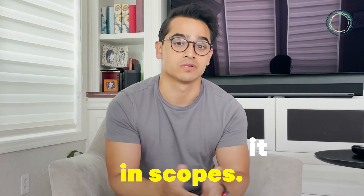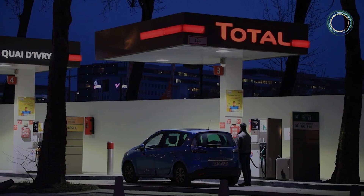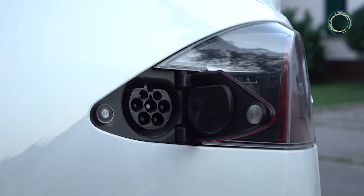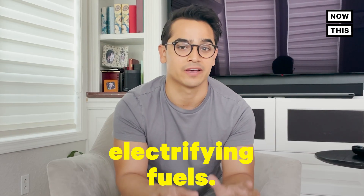So how does a giant company like Netflix, or even an individual like you and I, actually get to net zero? Well, you do it in scopes. The first scope is the easiest to digest. It examines the sorts of fuels you combust — basically looking at any fuel-based appliance you own, like your stove or your car, and replacing it with an electric one. Netflix calls this step electrifying fuels.